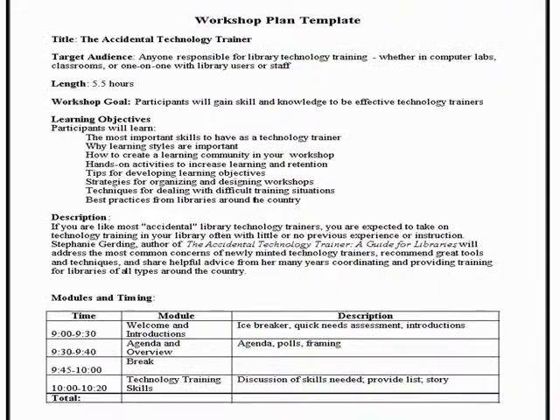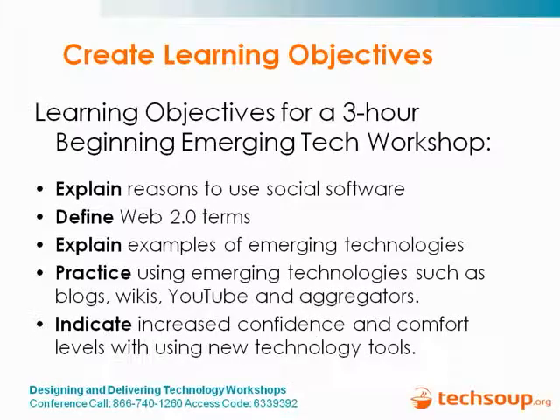Here's an example of a workshop plan filled out — this was for a day-long training I did on the Accidental Technology Trainer. Thinking through those things, putting the objectives in the description, using a little chart for modules and timing, thinking through what everything is going to take and how long, trying to chunk that information. Using those objectives is really important and really helps when it comes to doing the modules and planning the activities, trying to have a different activity to meet each learning objective.